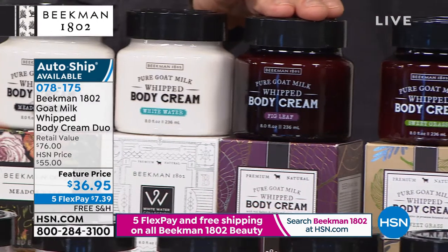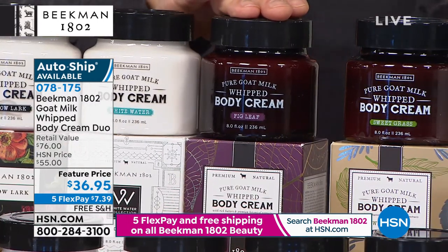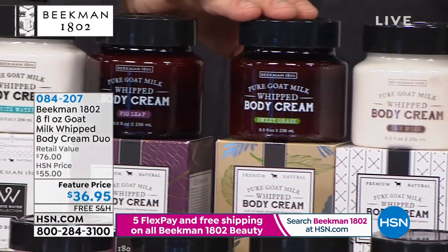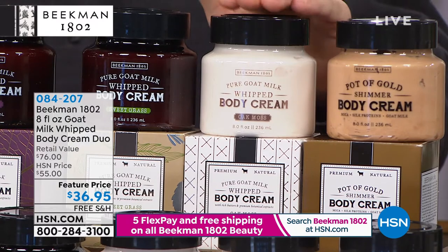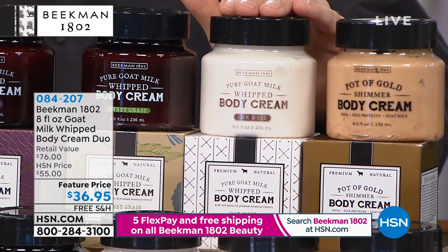Then we've got the Voluptuous Fig — like a walk through the south of France, that deep dark mission fig with a little drop of lavender. Then Sweetgrass — sweetgrass, rosemary, and mint essential oil, very refreshing. Then Oak Moss — oak moss, amber, and Véde Vé, also retiring this year. If you love Oak Moss, you want to scoop that one up.